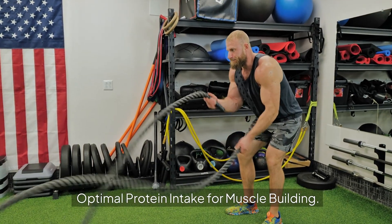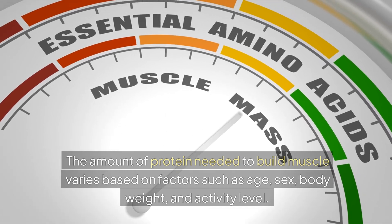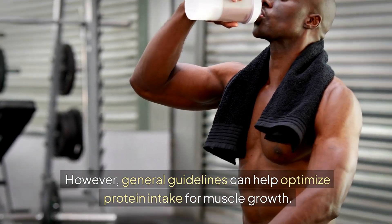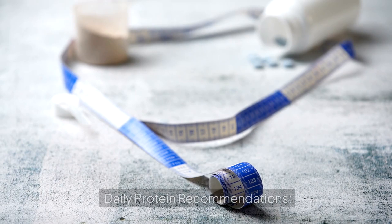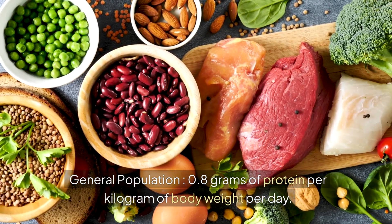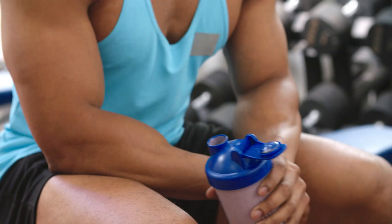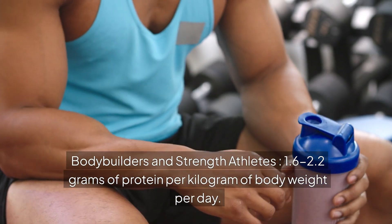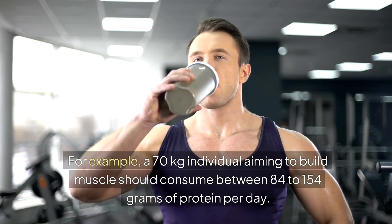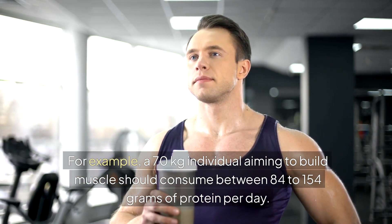Optimal protein intake for muscle building. The amount of protein needed varies based on factors such as age, sex, body weight, and activity level. Daily protein recommendations: general population — 0.8 g/kg/day; active individuals — 1.2 to 2.0 g/kg/day; bodybuilders and strength athletes — 1.6 to 2.2 g/kg/day. For example, a 70 kg individual aiming to build muscle should consume 84 to 154 grams of protein per day.